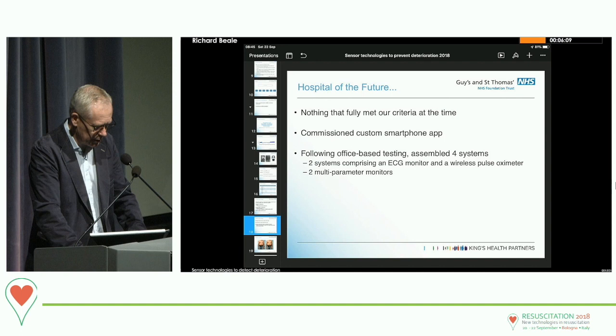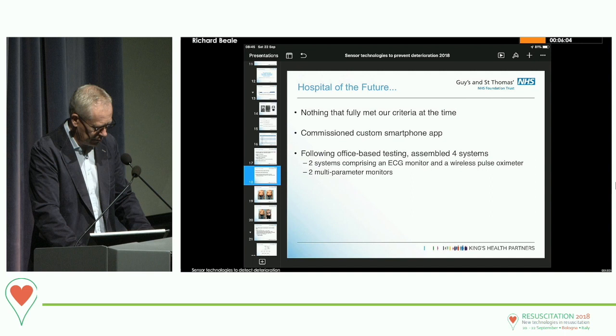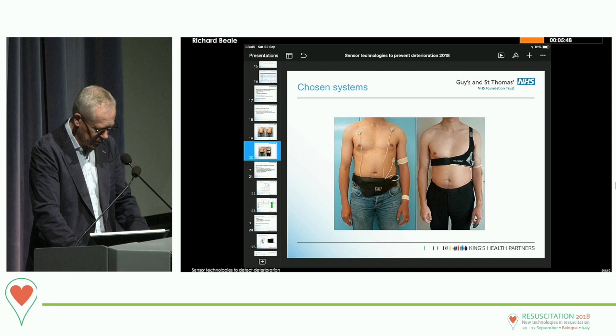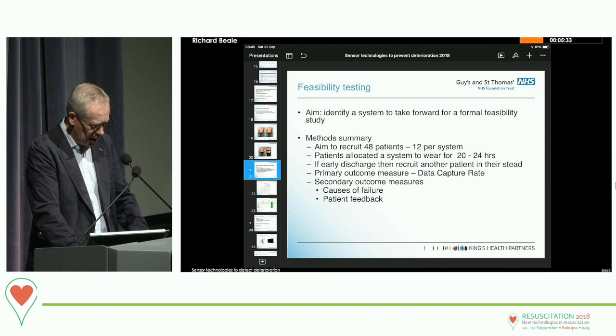We spent some time building a specific smartphone app, but in the end came up with four different sensor setups. There was the Angel, the DynaVision, the Sensium, and the Equivital — all essentially ECG and pulse oximetry plus or minus respiratory rate packages, sending those signals with waveforms to a data collection system.